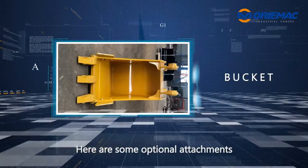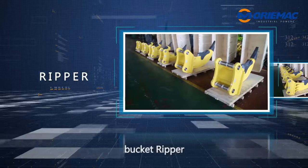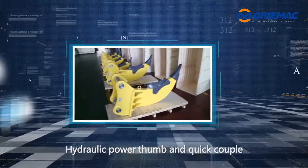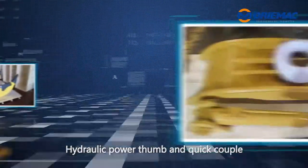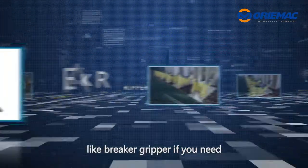Here are some optional attachments according to our customer requests: bucket, gripper, hydraulic power stump, and quick coupler. You can also add other attachments like a breaker or gripper if you need.